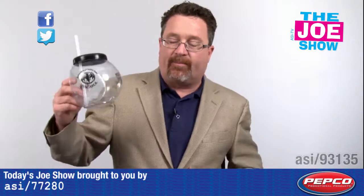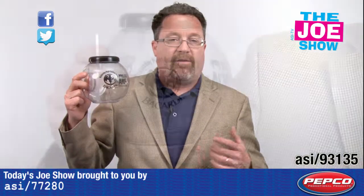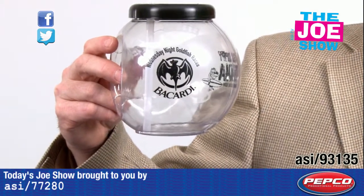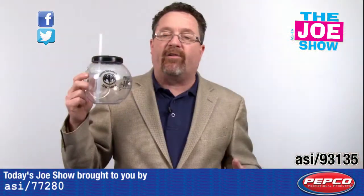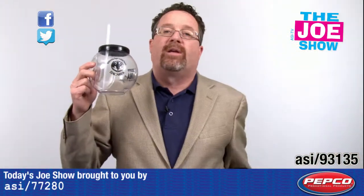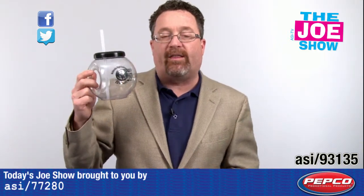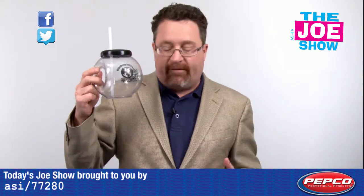Here's the next product. It's a fishbowl-design glass with a straw. Fill it with punch, lemonade, soda, or iced tea. It's great for fairs — county fairs, state fairs, local fairs, school fairs. Remember when schools would have you throw a ping-pong ball into a fishbowl to win a goldfish? This kind of plays off that theme. Also great for aquariums or pet stores that sell fish.